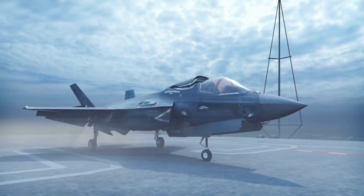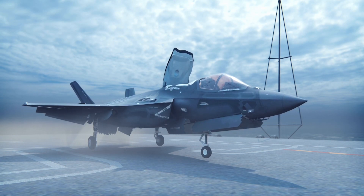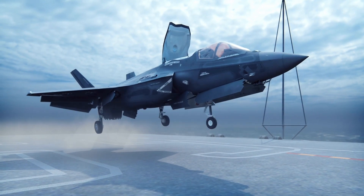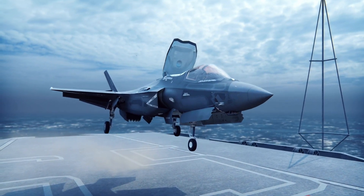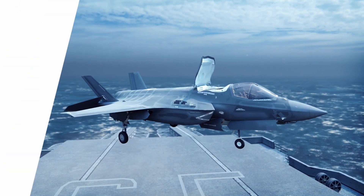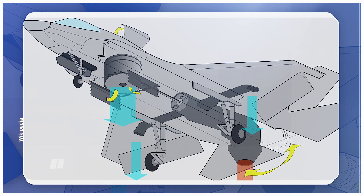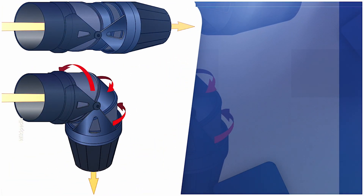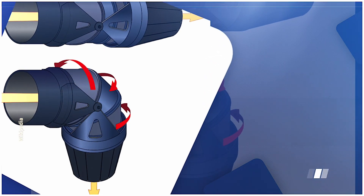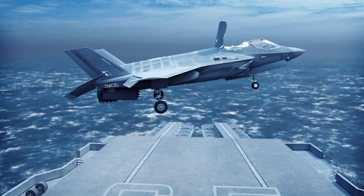The F-35's vertical takeoff and landing capability applies specifically to the B model. The F-35B utilizes a special lift fan structure for this purpose. When the F-35B takes off vertically, the hatch behind the cockpit opens, revealing a lift fan similar to a helicopter's rotor that generates upward lift when rotating. The lift fan itself has no power — it's driven by a complex driveshaft connected to the main engine's low-pressure turbine.